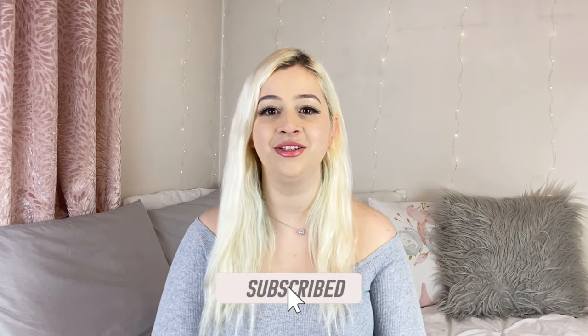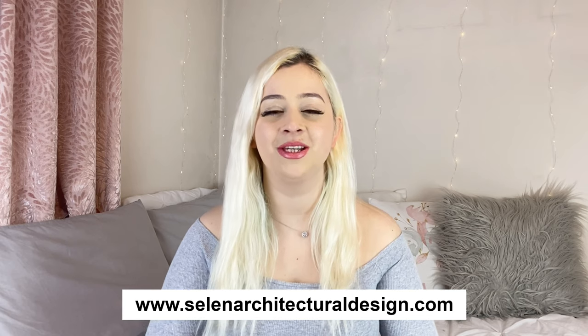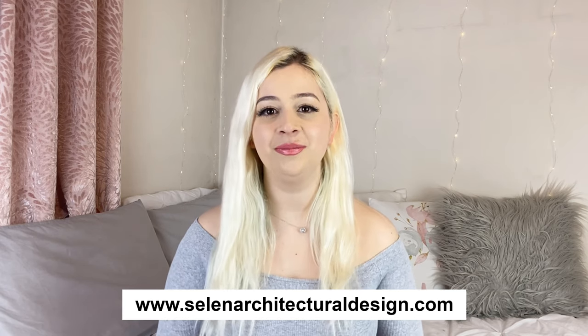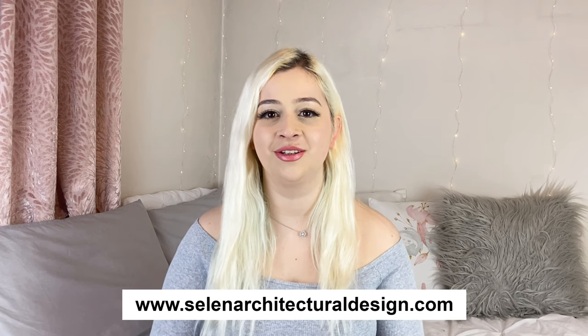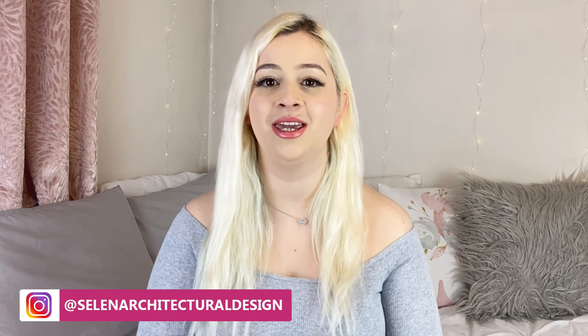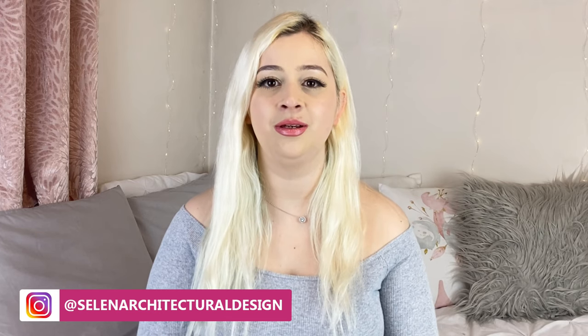Do you have a favorite artist and what type of paintings do you enjoy using in your home? Drop it in the comments below. I hope you liked this video and found it helpful. Don't forget to hit that subscribe button and tap the notification bell to get notified every time I release a new video. I offer architectural and interior design services on my website, with various interior design packages for on-site projects in London and online design packages for international clients. You can also follow me on Instagram at Selen Architectural Design for daily inspirations. Thank you so much for watching and please stay safe until I see you next time. Take care, bye bye!